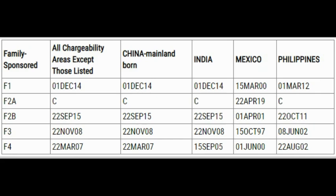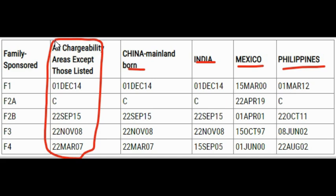Now we're moving to the final action date chart for this month. This chart is for those of you waiting for your interview appointment letter. Again, if you are not from China Mainland Born, India, Mexico, or the Philippines, pay attention to the 'All Chargeability Areas' column. For F1, that is your cutoff date. F2A is current. For F2B, F3, and F4, each has its respective cutoff date.